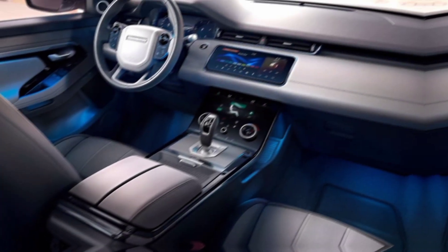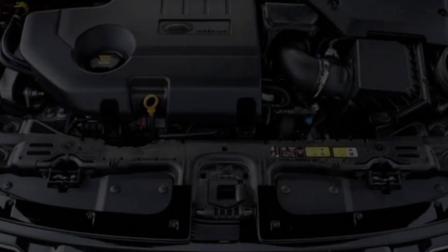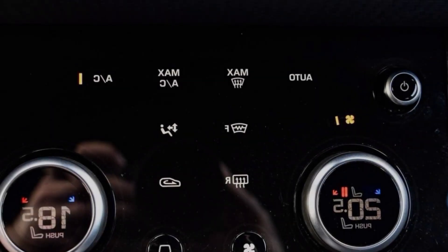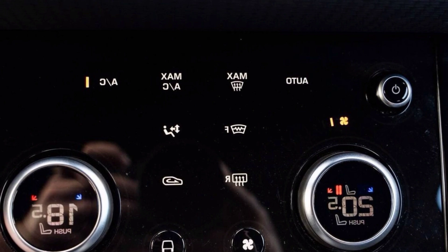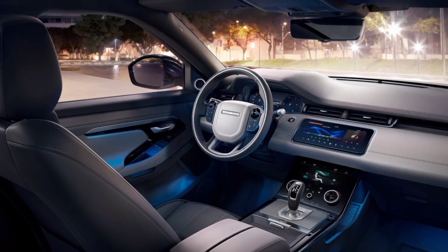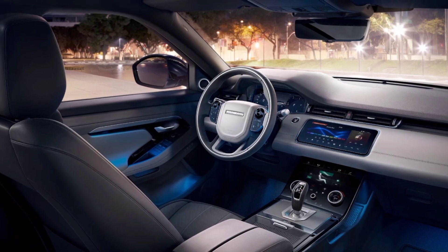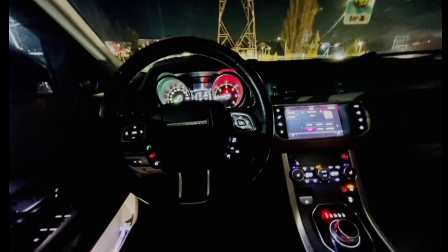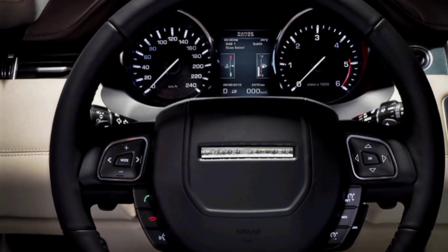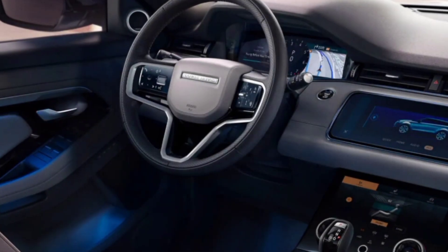The interior of the new Evoque is just as impressive as the exterior. It's a luxurious and inviting space that's packed with high-quality materials and thoughtful design touches. The seats are comfortable and supportive, and the driving position is excellent. The infotainment system is easy to use and responsive, and it comes with all the latest features, including Apple CarPlay and Android Auto.